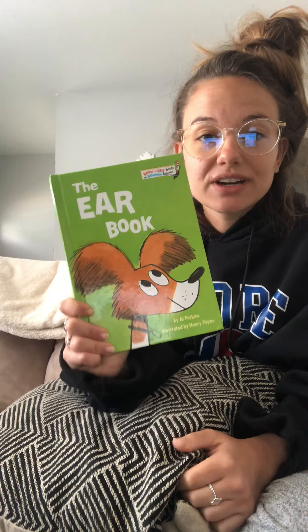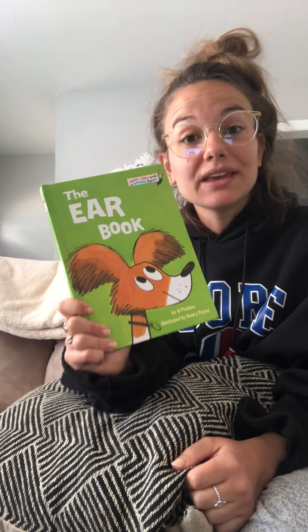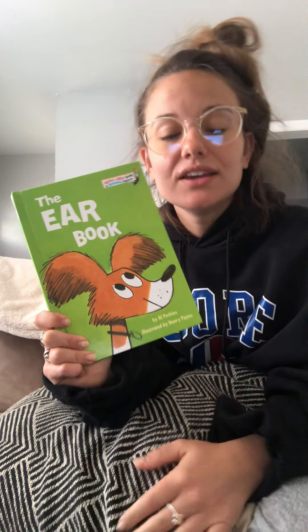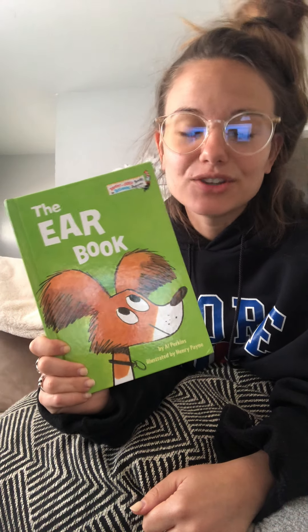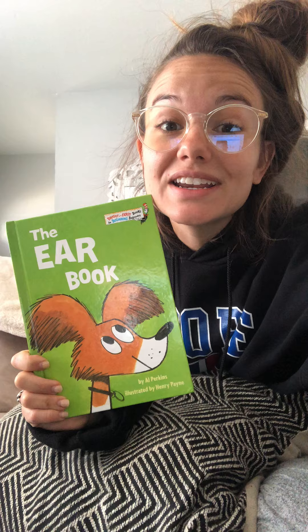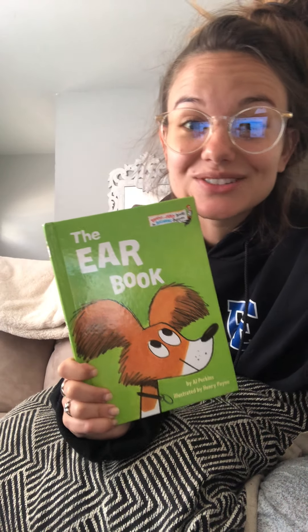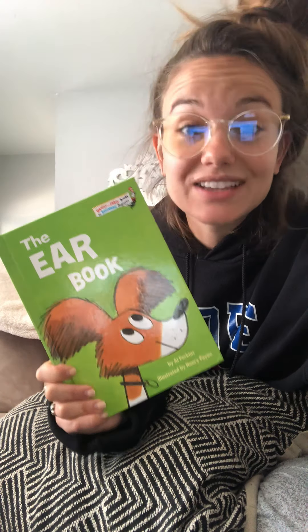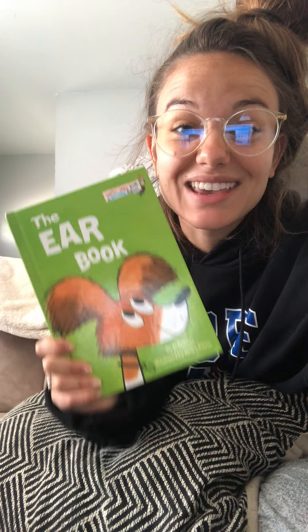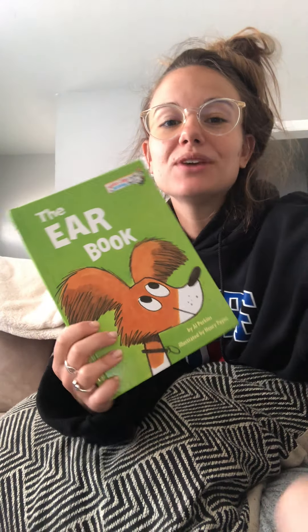Okay boys and girls, your task today is to draw me a picture and tell me the sound that picture makes. For example, if you draw a bell you can say ding-dong; if you draw a cat you can say meow. Whatever you want — I want a picture and a sound. Also, this week and maybe next week as well, we're going to have some mystery readers to help Miss Lair so she's not the only one reading books to you. So get excited about that! We've got a lot more books to enjoy this year, and I hope you guys have a great rest of your day.